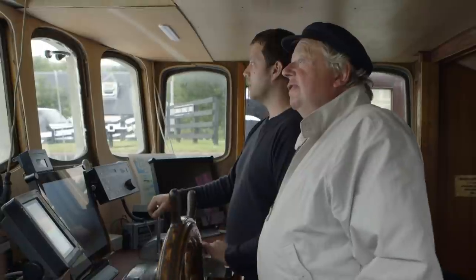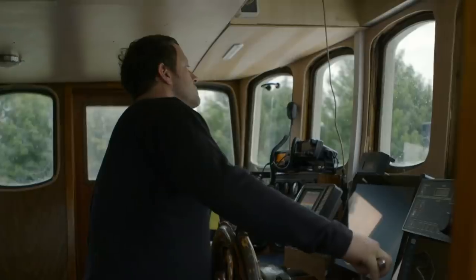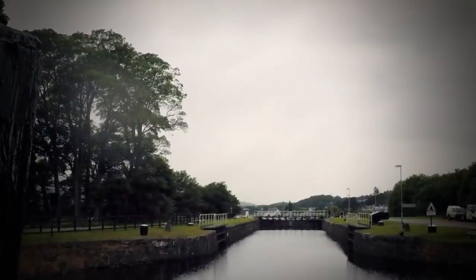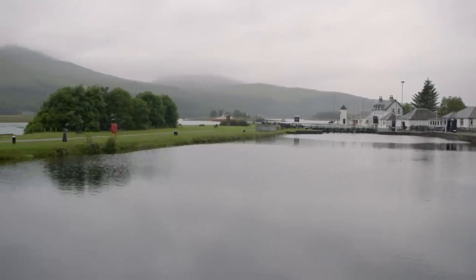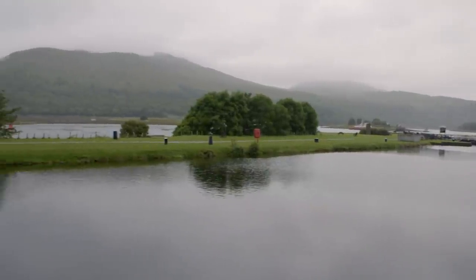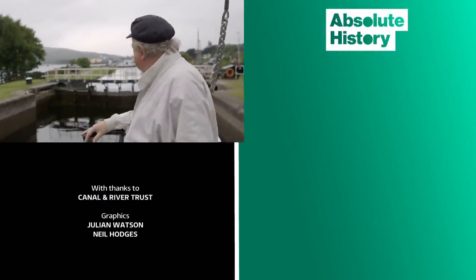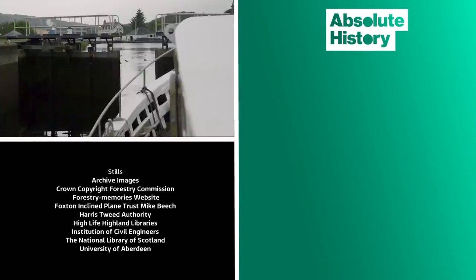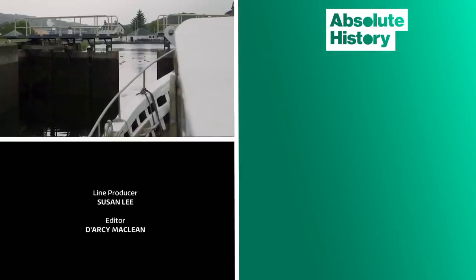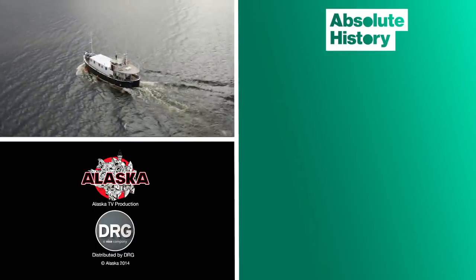We've travelled 60 miles from Inverness, and I must say I've enjoyed it — it's been a real experience. We've finally reached the end of the Caledonian Canal: the last lock, then the sea lock and the sea. We've come all the way from the East Coast to the West Coast through this brilliant, fantastic piece of engineering, completed nearly 200 years ago. From here, ships can make their way into the Irish Sea. Incredible to think that a canal built out of necessity should be so beautiful.